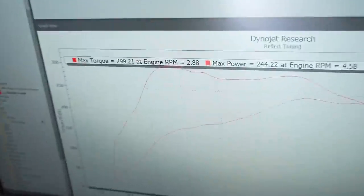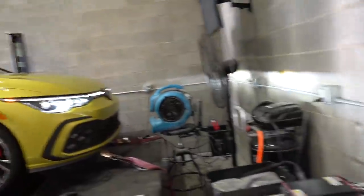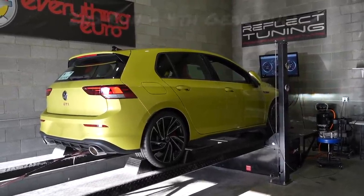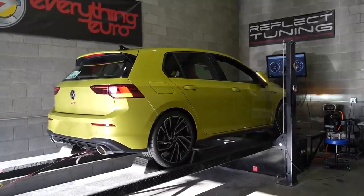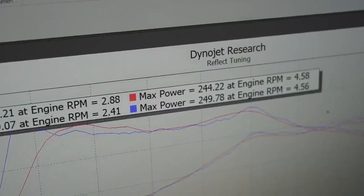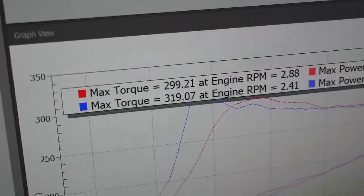245 horsepower and 299 pound-foot — that's probably the Club Sport muffler effect. Then on a fourth gear run we got 249 horsepower and 319 pound-foot of torque. What does this mean? Mark 8s are going to be fast — faster than Mk7s at least.